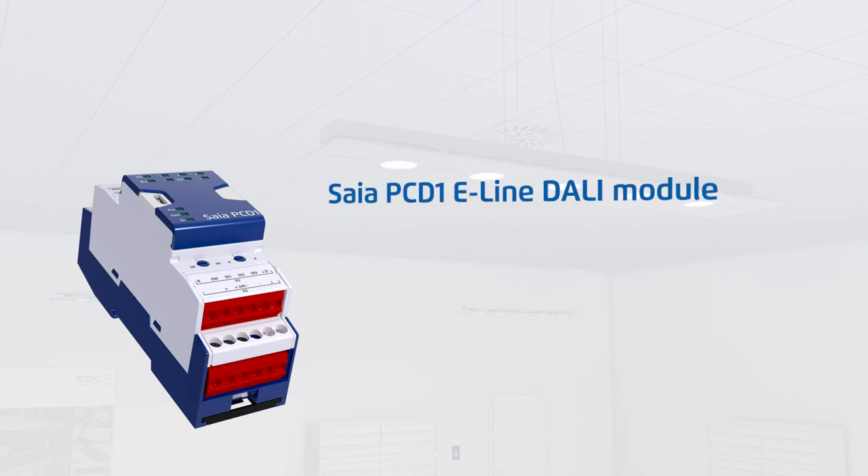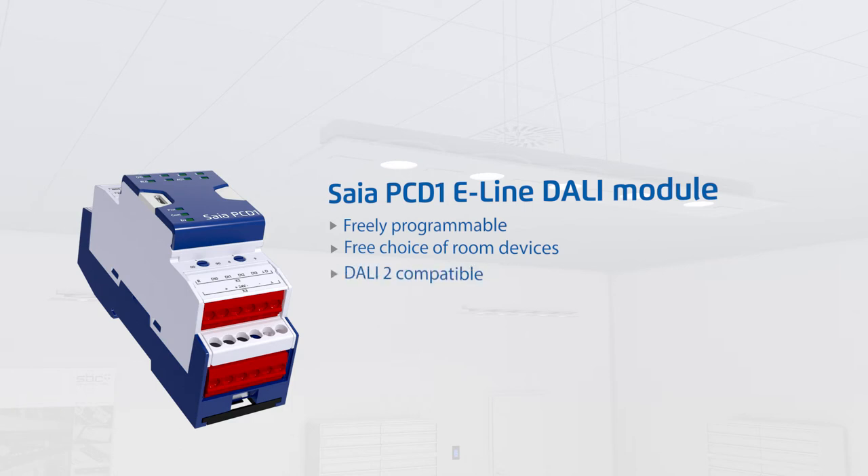Lights can be controlled flexibly and conveniently with a space-saving SIA PCD1 E-Line DALI module. It has four digital inputs to connect electrical sensors and can connect with up to 64 DALI bus devices.